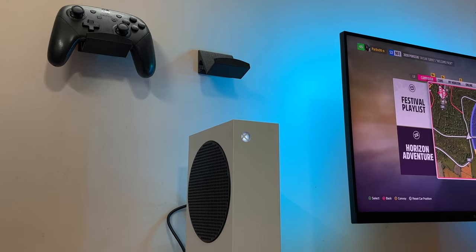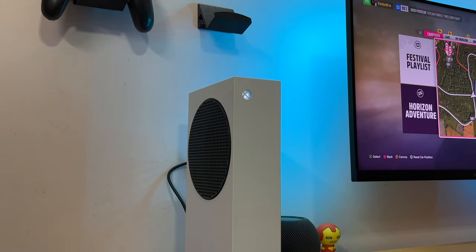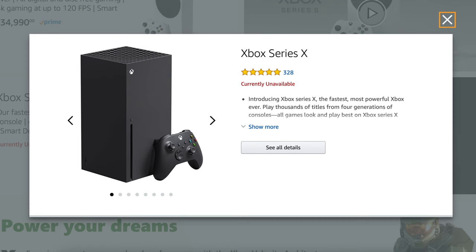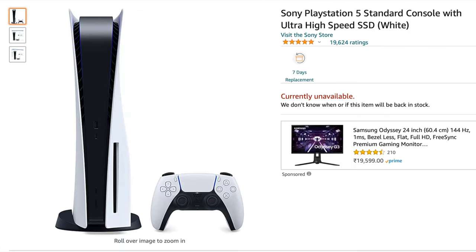If you want an in-depth look at the Series S and the controller, check out my initial review where I go into everything in super deep detail. You're probably looking at picking up the Series S because you want to get involved in next-gen gaming, maybe as your first console or simply because even after a whole damn year, you can't find an Xbox Series X or a PlayStation 5.